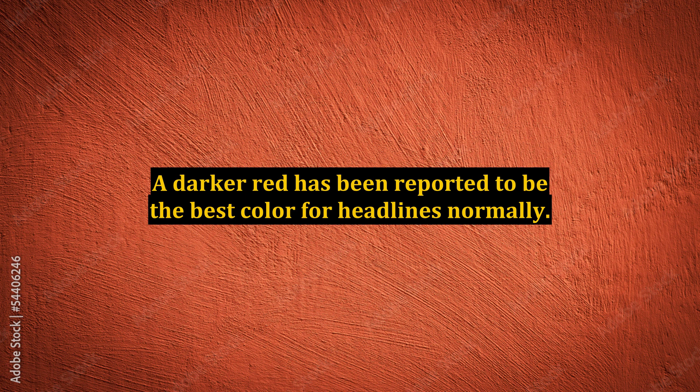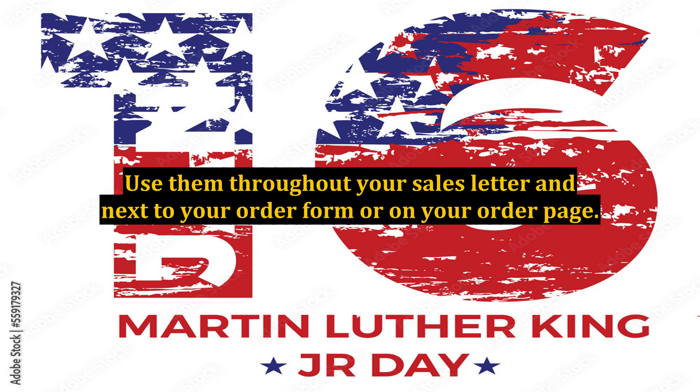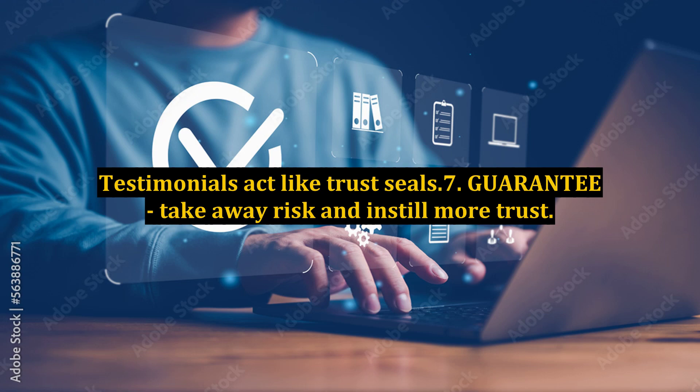6. Testimonials. As your sales increase, so will your testimonials. Offer incentives for positive feedback from customers to collect testimonials faster. Use them throughout your sales letter and next to your order form or on your order page. Testimonials act like trust seals.